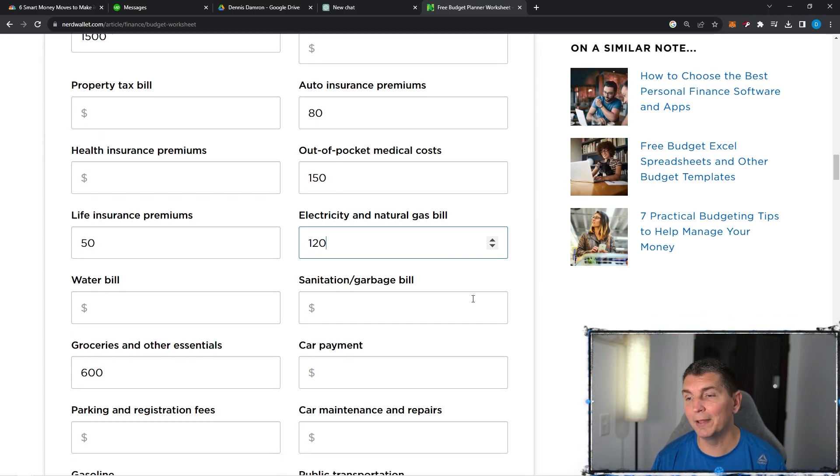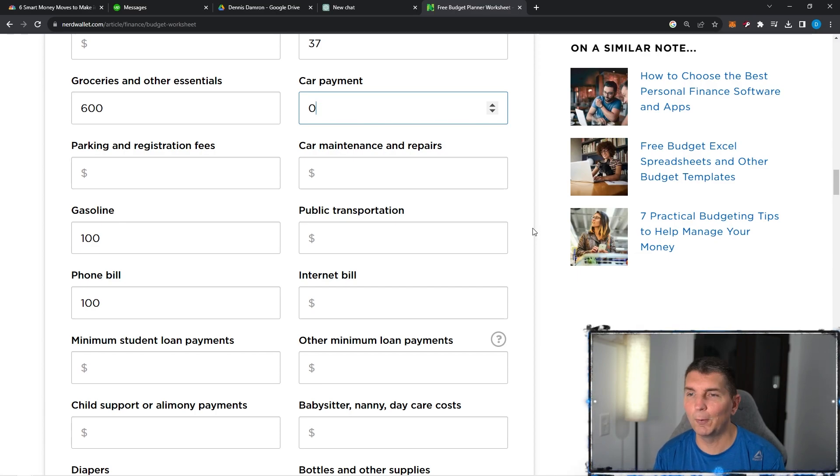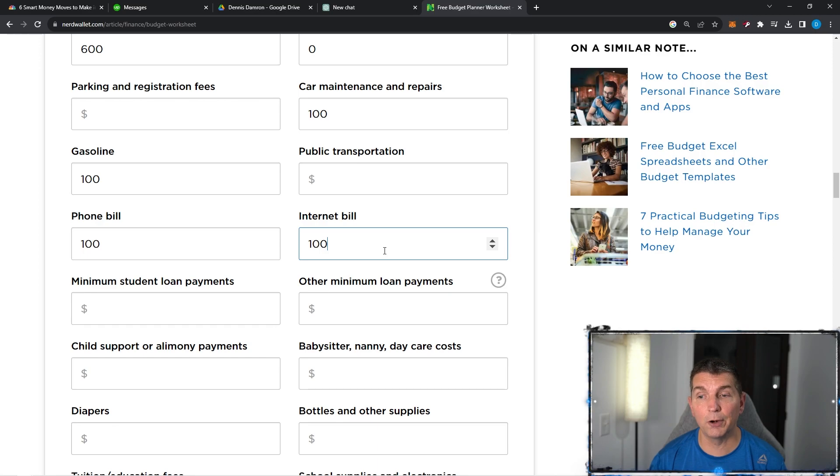Electricity and natural gas runs about $120 a month. Garbage — we pay $37 in total. Car payment for us is zero. Now, when you look at car maintenance and repairs, there are kind of two ways you can look at this: you could be pre-saving for maintenance and repairs. Car maintenance and repair — I'm going to put $100 in here. Even though I may not be paying for it during the month, I know I'm going to need tires, oil changes, and there might come a point where I need repairs. If I budget $100 a month, this gives me $1,200 per year towards maintenance and repairs, which we can reallocate based on what exactly we're saving.